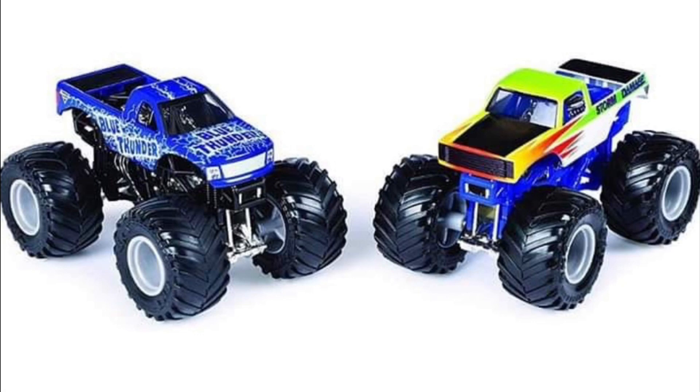First let's take a look at this doubles pack that was leaked — the Blue Thunder new tool. I'm glad they actually put a silver grill on it, as you can see. We also have the new Storm Damage, which we have never gotten before, so I'm very excited to have that. Those are the two doubles that have been revealed.